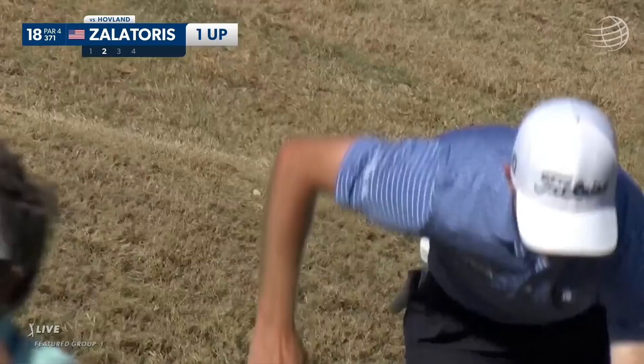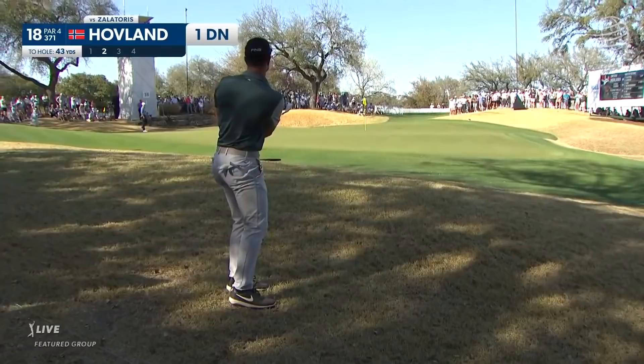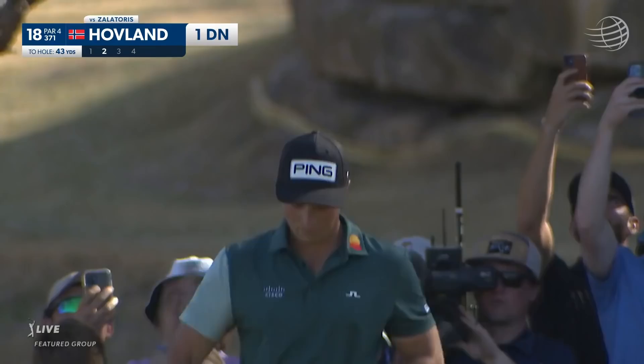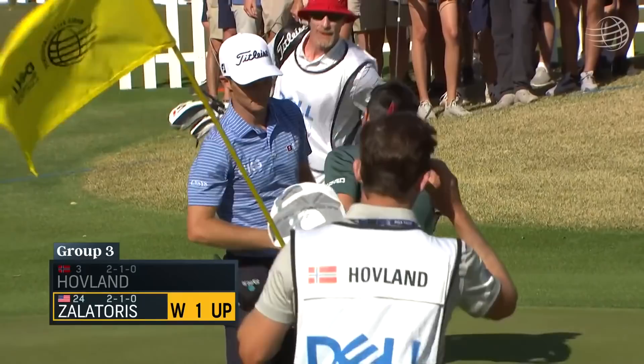I'm just amazed at how good this kid is from top of bunker shots. And a little added bonus — it's below the hole. So you need to make up your mind and pick one. Right at it seems to be what he's trying to do here. Relatively close. Putting is improved, at least it looks that way today.